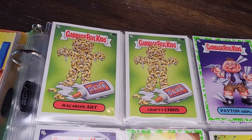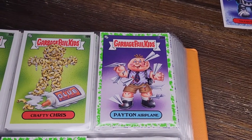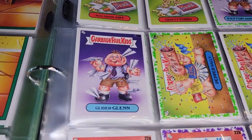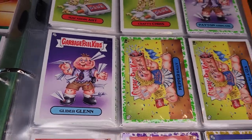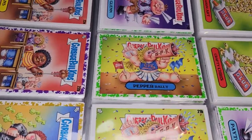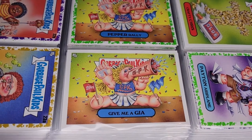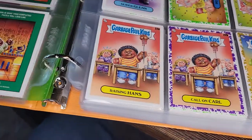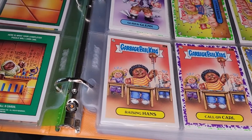Here's your old macaroni art with some craft glue — Crafty Chris. Peaton Airplane — and yeah, this series is pretty bloody. He's got paper airplanes embedded in his flesh with blood coming down. Pepper Rally and Give Me a Gia.